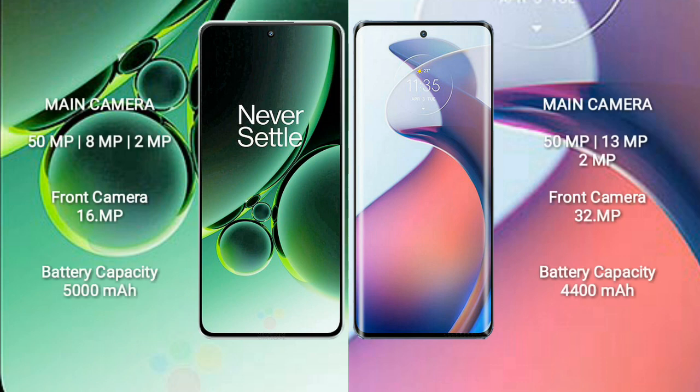The OnePlus Nord 3 features a rear triple camera setup of 50 megapixel plus 8 megapixel plus 2 megapixel, and a 16 megapixel front camera. The Motorola S30 Pro also has a rear triple camera setup of 50 megapixel plus 13 megapixel plus 2 megapixel, with a 32 megapixel front camera.